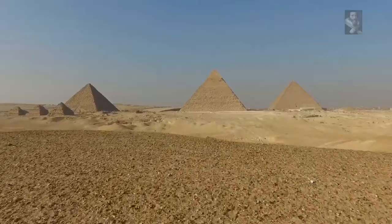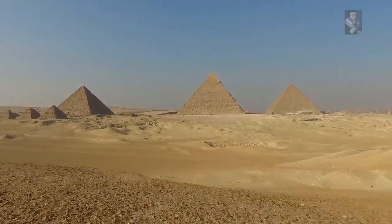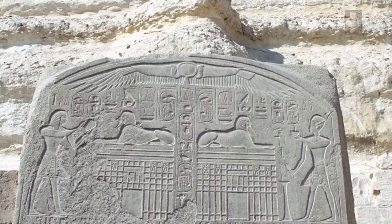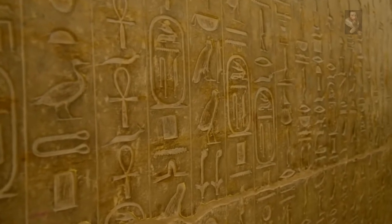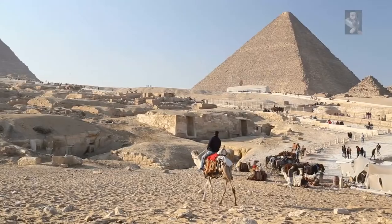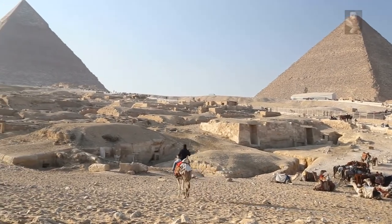The first problem is that the dynastic era doesn't claim they built the Giza Plateau, with the exception of repairs as immortalized on the Dream Stela of the Great Sphinx. The second problem is that hieroglyphics are clearly a much later addition to the ancient monuments, and the third problem is that the Great Pyramid is dating well before the emergence of this civilization.